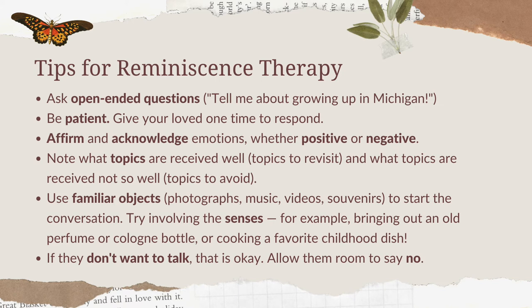You want to use objects such as photographs, videos, audio recordings, and music that they like. If they have souvenirs, let them talk about that — ask them, 'tell me what this is.' You can also use smells and tastes of familiar things that you know they like or liked in the past.